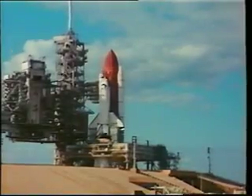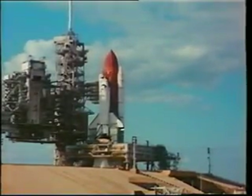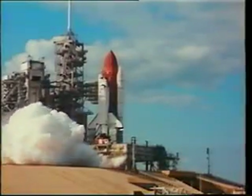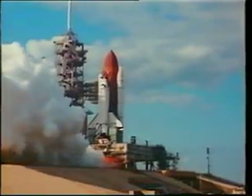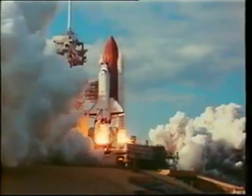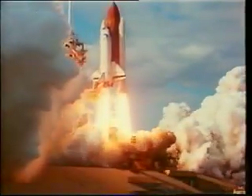Launch day was absolutely a beautiful day, something new to me on my last flight. I climbed into the vehicle several times before we went anywhere. Here the engines are lighting, six seconds prior to lift off. The vehicle stack goes through its twang, but when the solids light, there's no doubt in your mind you're going somewhere.